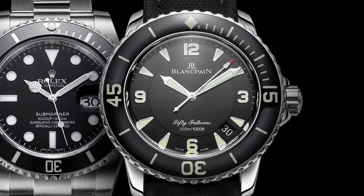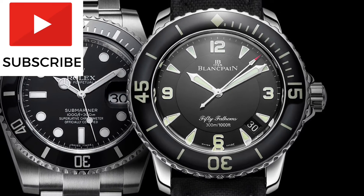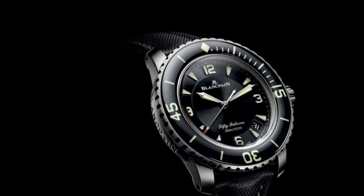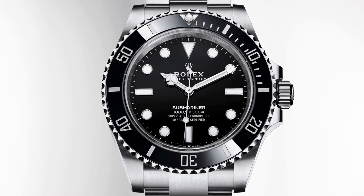If you enjoy these types of watch battles, please consider subscribing as I have plenty more videos comparing different timepieces. The 50 Fathoms comes in a quite large 45mm case whilst the Submariner features a more modest 41mm.